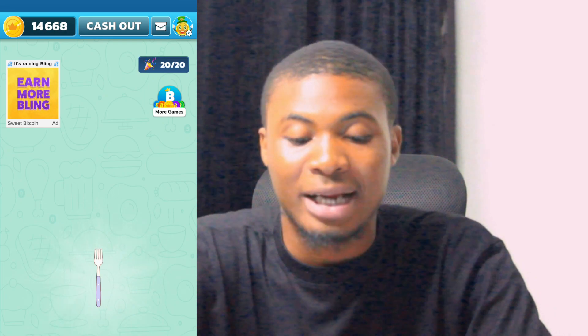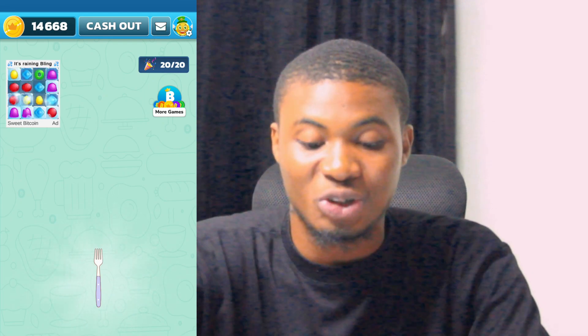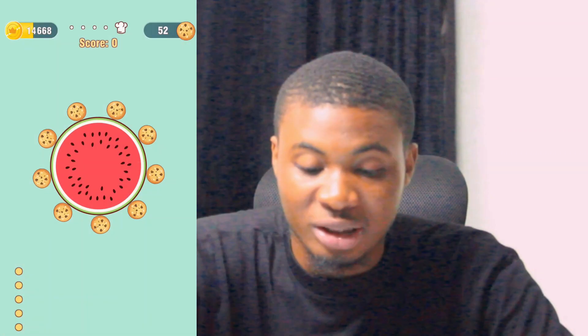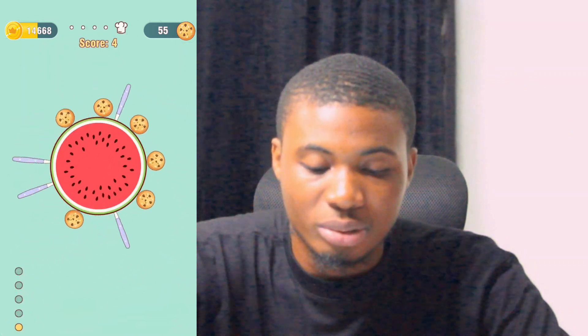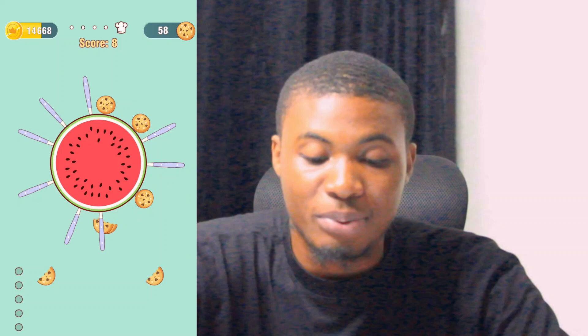This game might look familiar to you. To play, we click on 'Play' and it will show you a bunch of games you can play in order to start making money. All you have to do is tap on the one you want, as you can see right now. So I'm going to start playing the game.